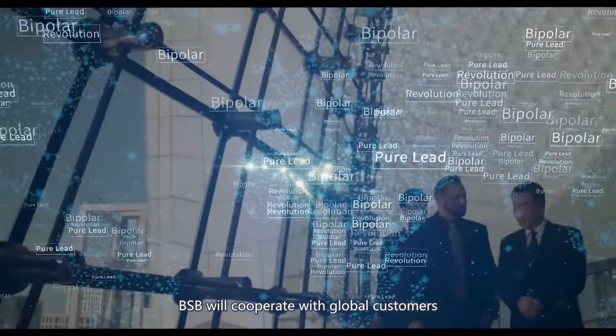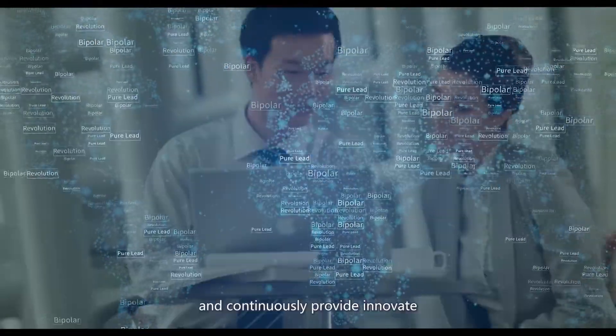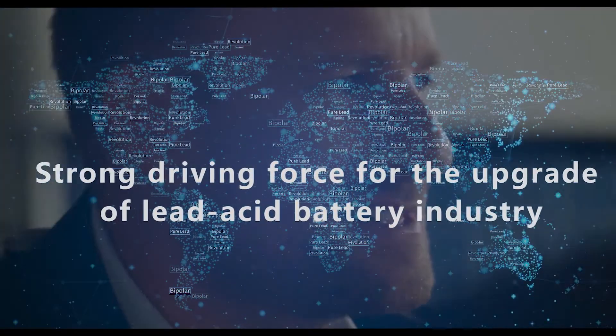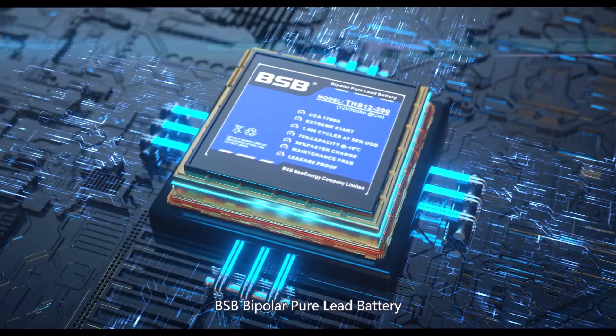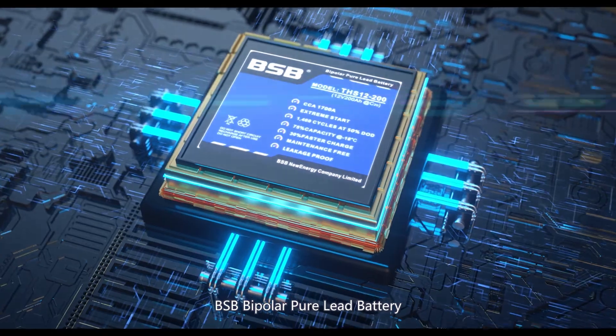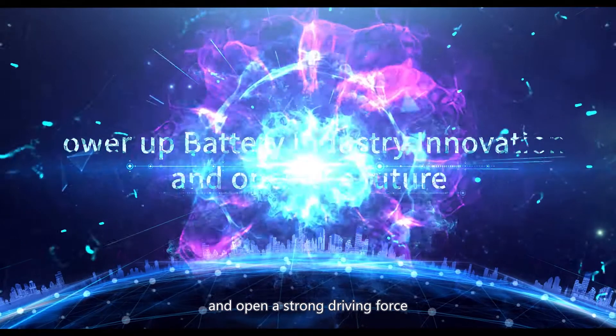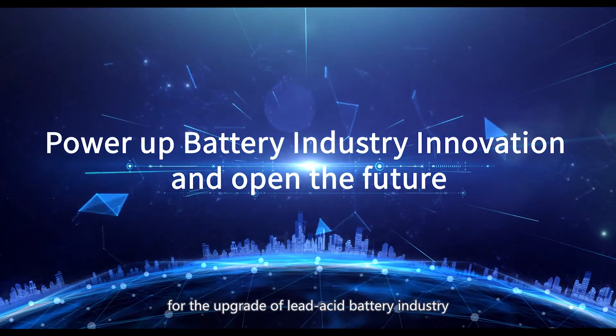BSB will cooperate with global customers and continuously provide, innovate, and upgrade products. BSB Bipolar Pure Lead Battery powers up battery industry innovation and opens a strong driving force for the upgrade of the lead acid battery industry.